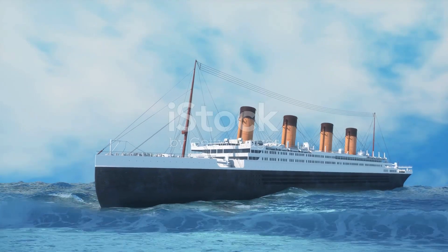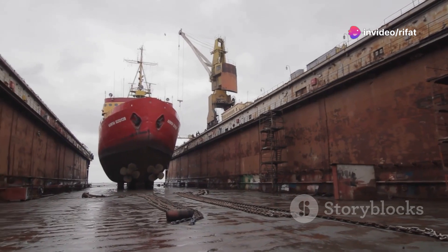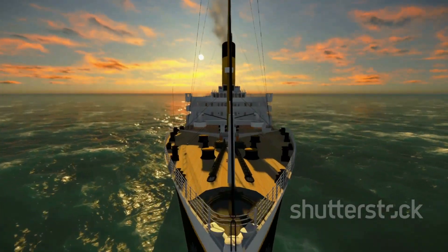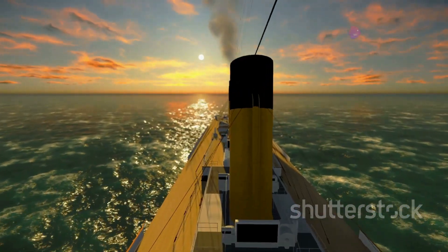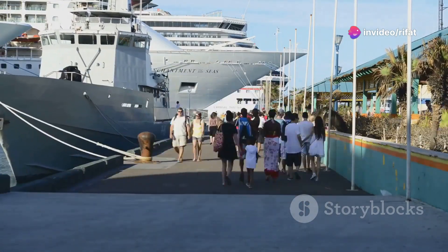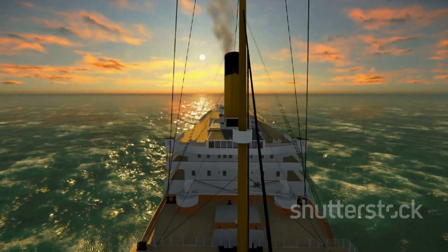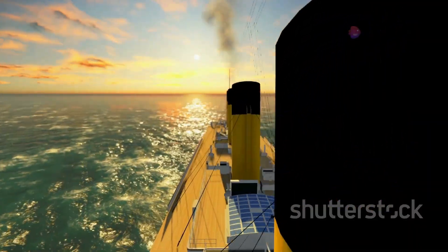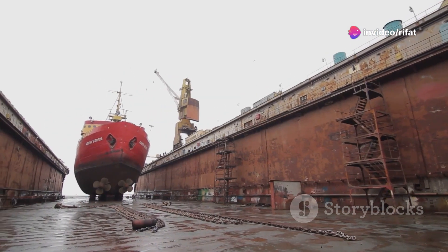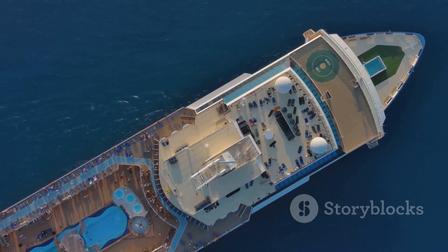With the end of the war in 1918, the Olympic returned to civilian service. She underwent a major refit, with her wartime modifications removed and her luxurious interiors restored. The ship, once a symbol of wartime resilience, was once again a beacon of peace and elegance. Passengers eager to put the horrors of war behind them flocked back to the seas, and the Olympic resumed her transatlantic voyages. The Grand Old Lady of the Atlantic, as she was affectionately known, continued to be a popular and profitable ship throughout the 1920s. She underwent several modernisations, and her interiors were updated to reflect the Art Deco style.